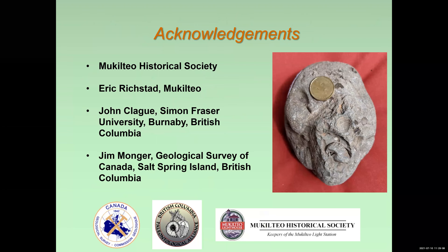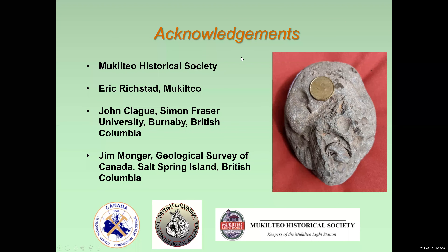Well, that's it. I want to thank the Mukilteo Historical Society for encouraging this contribution, and as well John Clegg and Jim Munger from Simon Fraser University and the Geological Survey of Canada respectively for graphics they provided for the talk. I'm happy to answer any questions, so fire away.